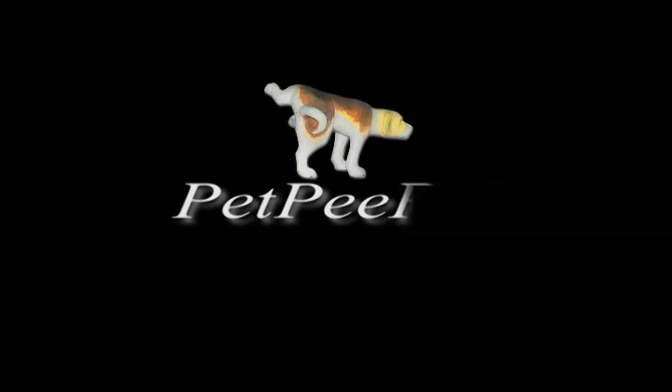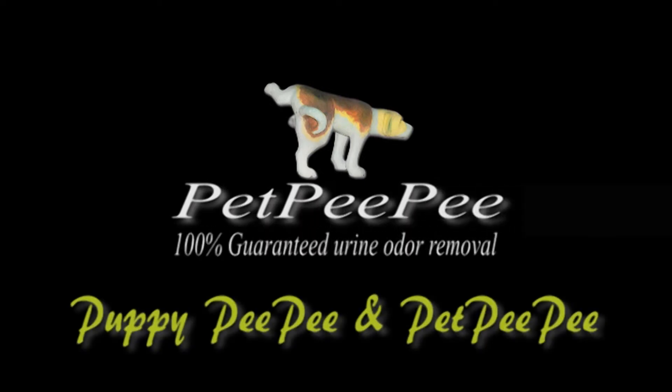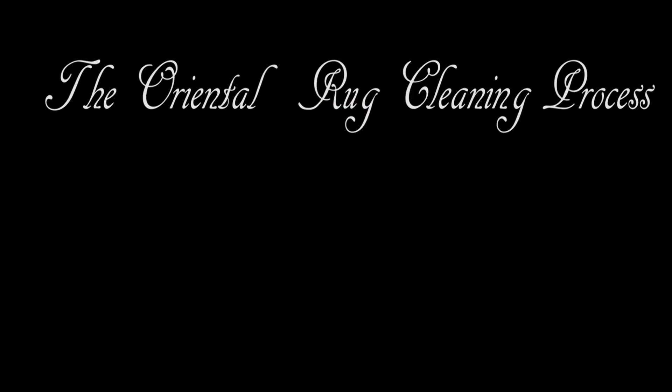My dog peed on the carpet and I don't know what to do. My mother said Pet Peepee works, and it guarantees it too. Pet Peepee.